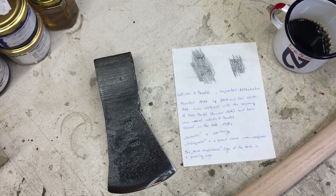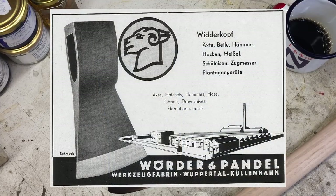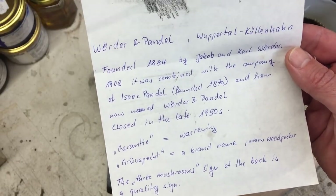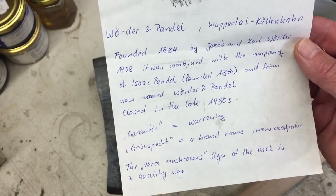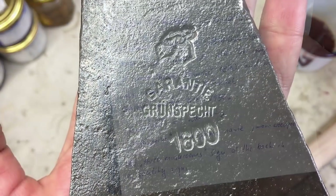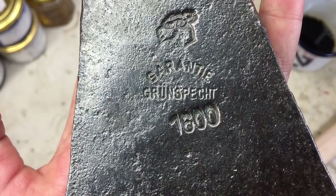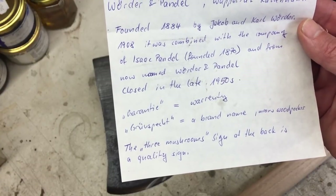This is a beautiful vintage Warder & Pandell Rhineland pattern. I got it in a trade with a good German axe friend who sent me this great short history of this brand. Warder & Pandell — Wuppertal Kullinhahn. Founded 1884 by Jacob and Karl Warder. In 1908 it was combined with the company of Isaac Pandell, founded 1870, and from then on named Warder & Pandell.